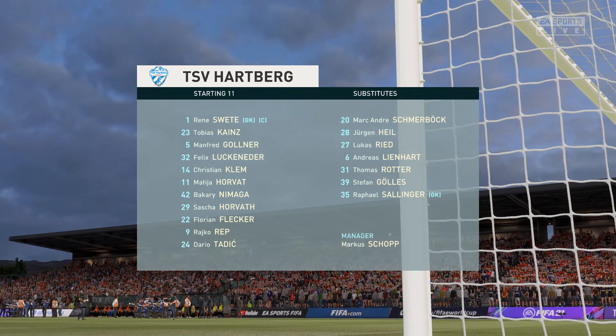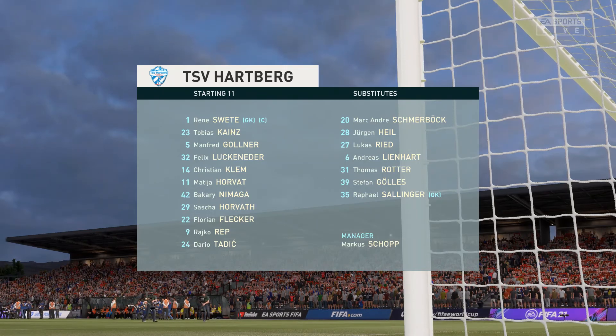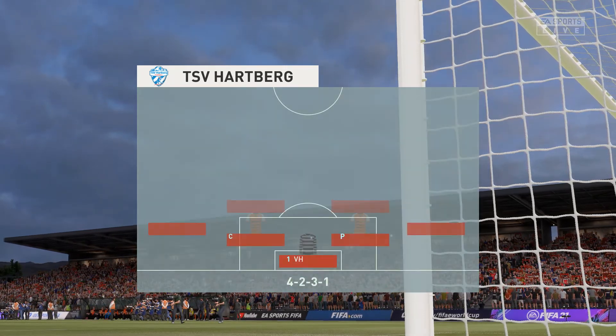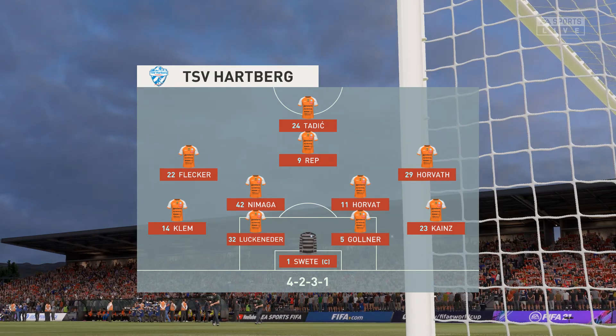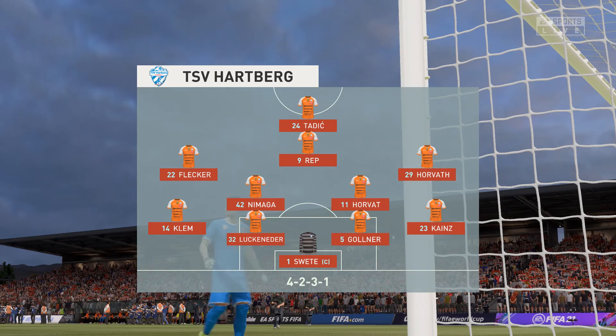Pretty well balanced this formation. It can be a 4-2-3-1 in the offensive mode, but it can also go back to a 4-5-1 when defending. The lone striker will be supported by the three just behind him, especially the number 10 who will be given a free role.